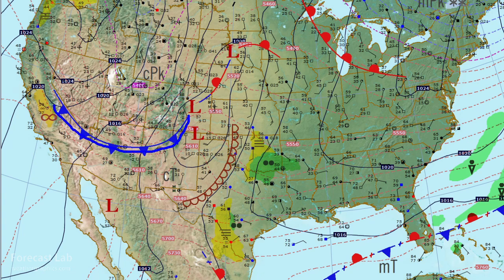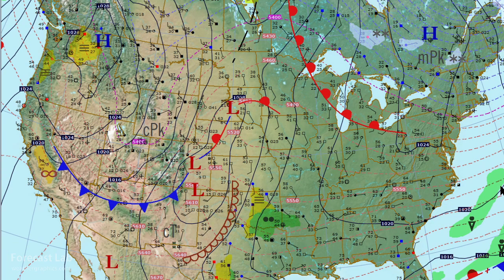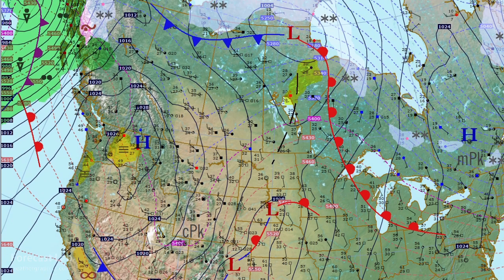A cold front — a rather mild one — is coming south, with temperatures only down to the 40s in the Four Corners area. The thickness patterns indicate a small surge of cold air coming down through the central Rockies and the Great Basin region. We still have a plateau high in place across Washington.